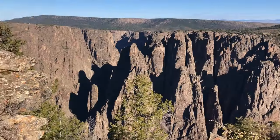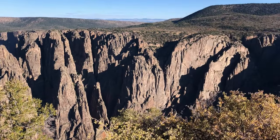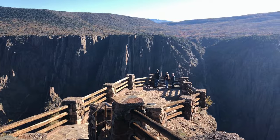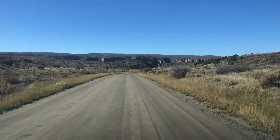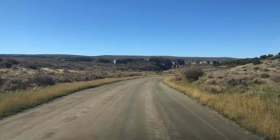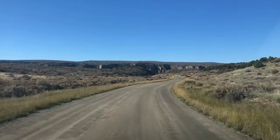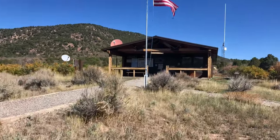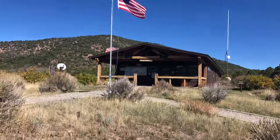The south rim is the most popular area of the park. It's easy to access, has the most scenic viewpoints, and is located closest to nearby restaurants and hotels. The north rim is quieter and offers a more remote experience. There are no paved roads on the north rim and no visitor centers aside from a small ranger station. The north rim is also closed in winter, typically from mid-November until April.